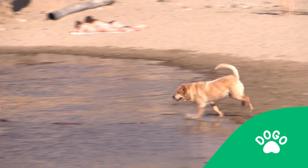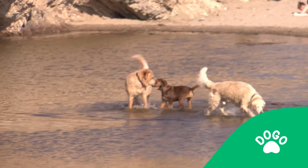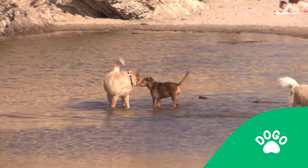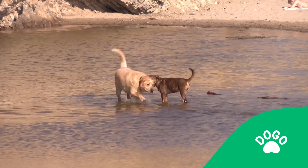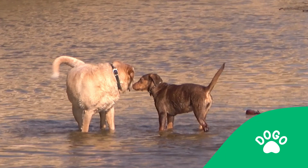The dog happily runs over to the other dog and they greet each other with a curved, loose body posture and wagging tail. But in this video, you can noticeably see that they engage in nose touches.